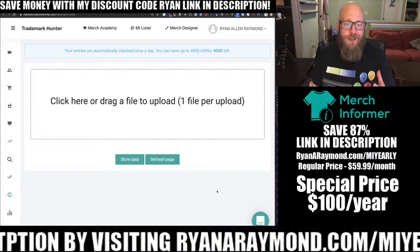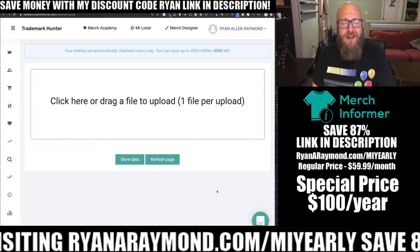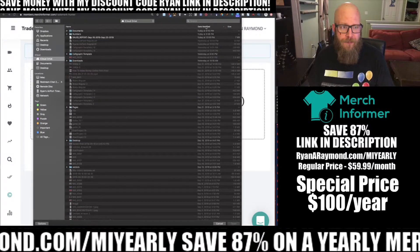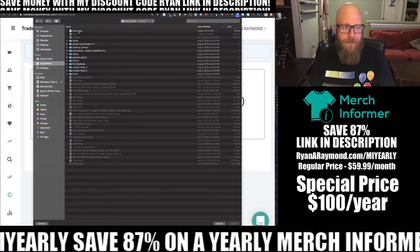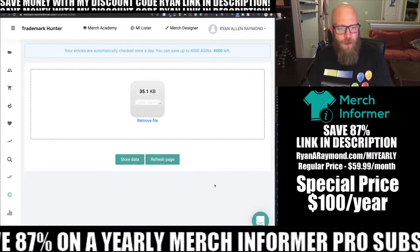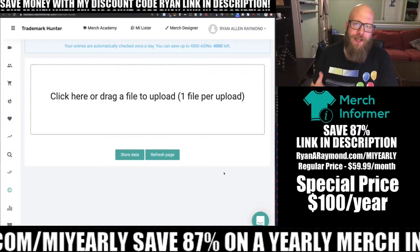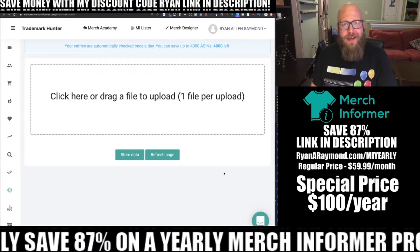The Trademark Hunter module works like this: you're going to upload a CSV file of your ASINs and then Merch Informer is going to check them once a day for trademark issues. You're going to grab a copy of all of your ASINs in a CSV file, click open, and hit store data. After storing the data, in 24 hours they're going to come back and let me know if I have any trademark issues with any of the listings I just submitted. It's a really useful module.